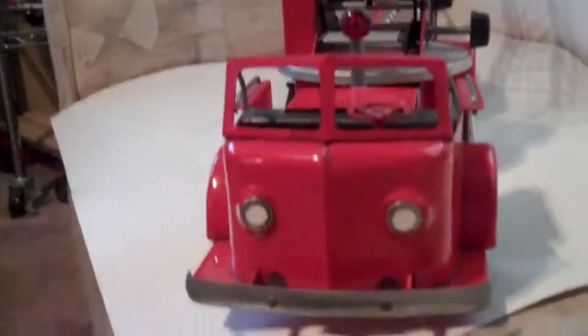It has both of the scaling ladders and it has a working ladder extension cord. It goes up and down properly. This is one of the best ladder trucks that I've ever seen, and for that reason I'm asking $325.